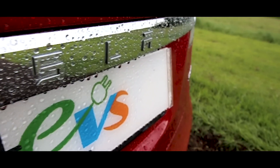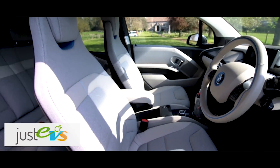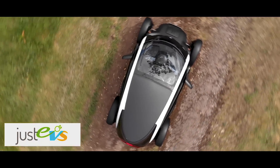This video is sponsored by Just EVs, a family-run company with the largest selection of battery electric vehicles available with free UK delivery. They now also offer EV rentals. Have a look at justevs.co.uk and don't forget to mention EV Opinion for a free annual service.